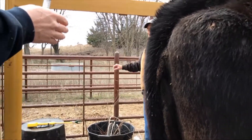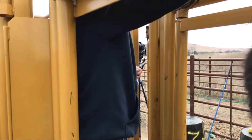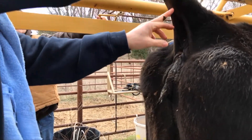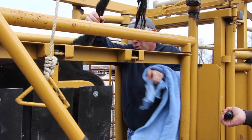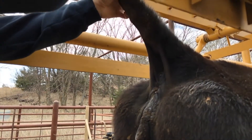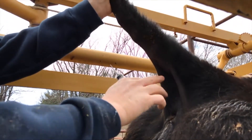Welcome back to Doc Talk. We talked about taking the blood sample from the jugular vein. The other place — probably more convenient for a lot of producers — is the tail. When taking a blood sample from the tail, lift the tail and come right to the middle of the tail about six inches away from the base. If it's covered with manure, wipe it with a towel. That vein runs right down the middle just like a pump handle.